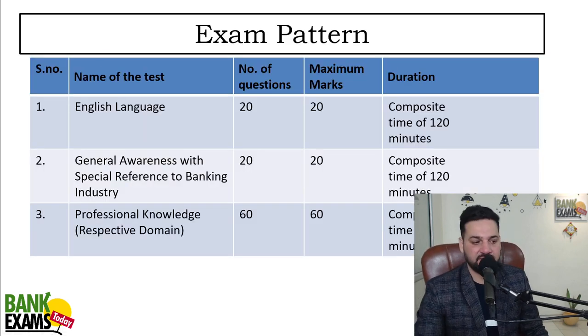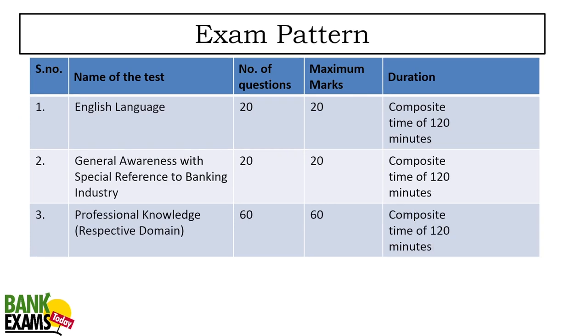This is the exam pattern. There is English Language — 20 questions, 20 marks. General Awareness with special reference to banking — 20 questions, 20 marks. And Professional Knowledge — 60 questions, 60 marks. Total 100 marks with 120 minutes allotted for all three subjects. Time management is not an issue in this particular exam.